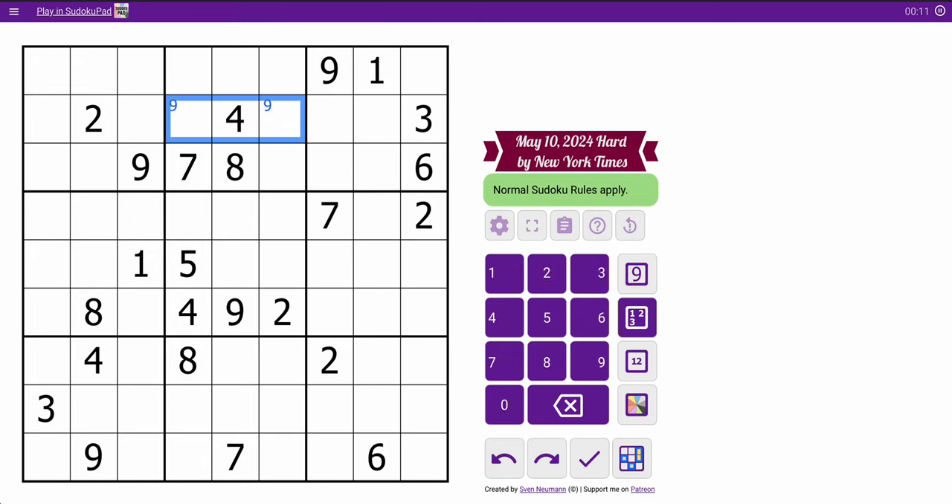There's a 9 in rows 2 and 3, so I can put a 9 in row 2 in two places, and that's all I get for the top three rows. Because outside of a 9, I have 1, 2, 4, 3, 7, 8, 6.